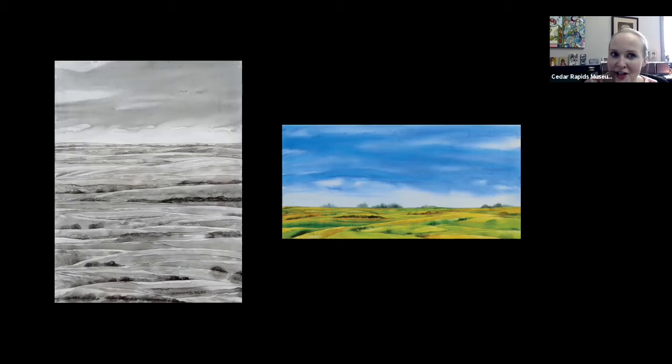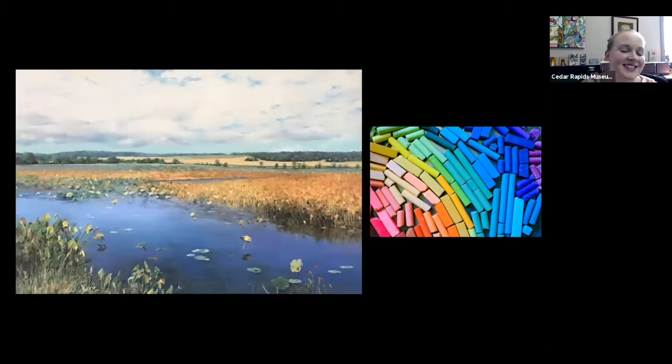Al Sabin is our watercolorist. I always describe watercolor as a very temperamental medium — oil paint is, in my opinion, a little bit more forgiving, and you can correct mistakes a little more easily. Al works in watercolor on canvas, which is unusual; he's gotten different effects from doing watercolor on canvas than you do from working watercolor on paper, which is how it's traditionally done. And Marsha is our pastelist — she creates these wonderful, very photorealistic paintings from a distance, though they're delightfully tactile when you see them up close.